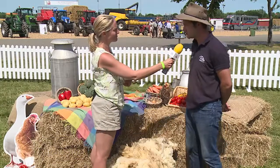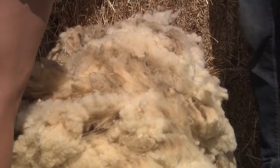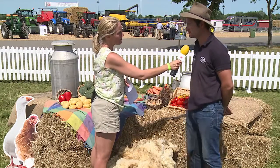How many sheep did this come from? Just the one. One! One woolly customer, one woolly jumper. How many jumpers would you get out of this? Well it's about two kilos so probably five or six, something like that.